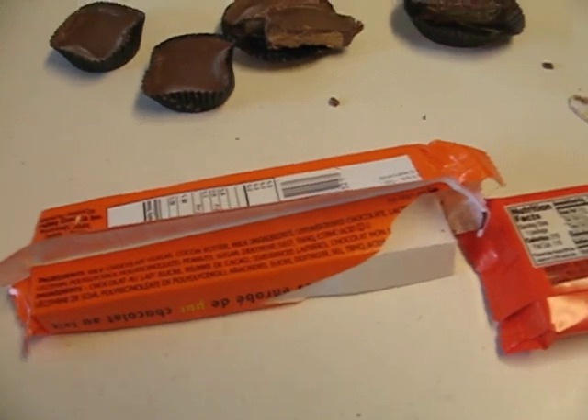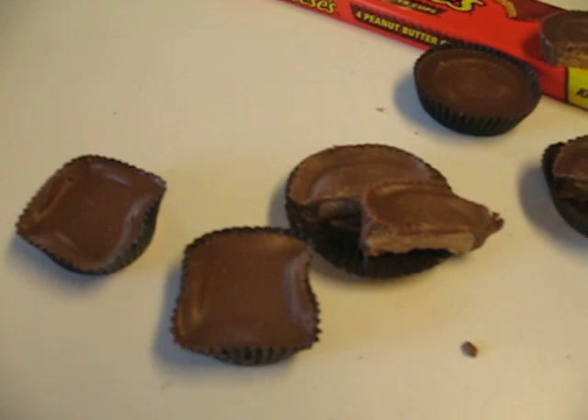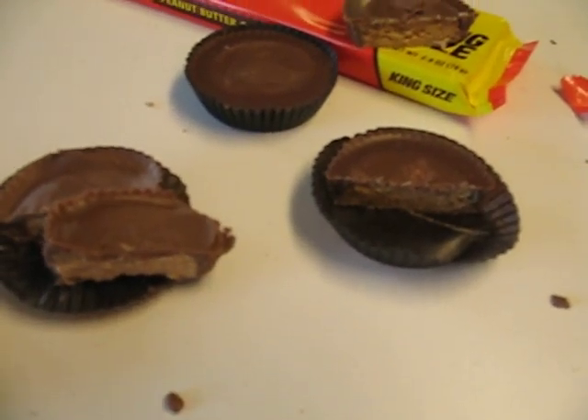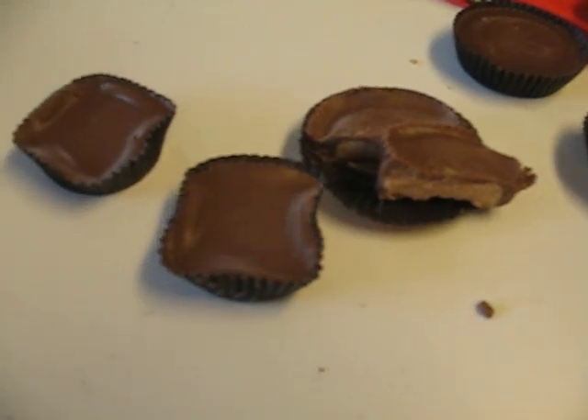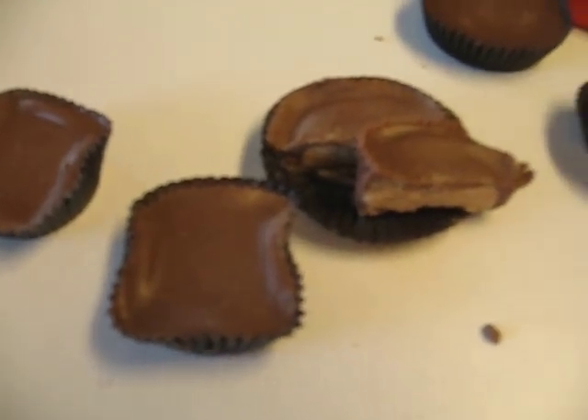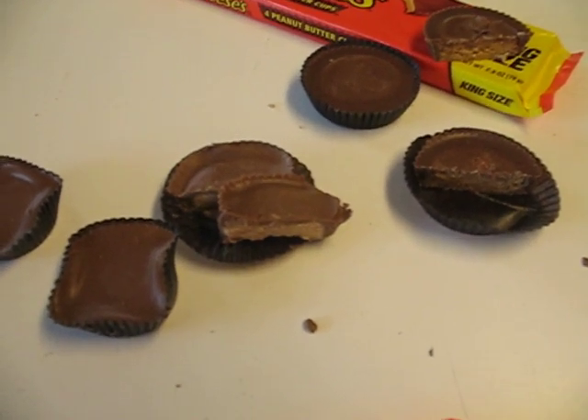So there you have it, Canadian versus American chocolate. Canadian chocolate, in my experience, tastes better than American chocolate, and they have some bars that you can't get here that are — well, let's just say I wish you could get them here. I'm going to enjoy some Reese's now. Or some Reese, I guess.